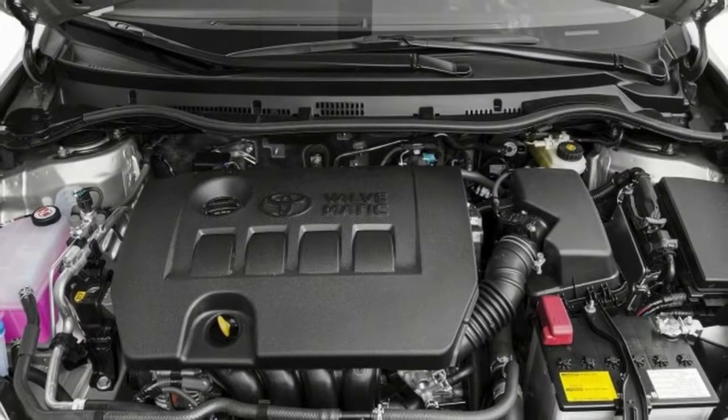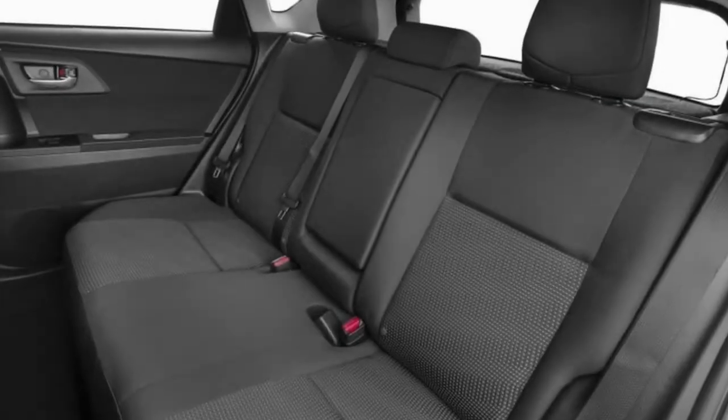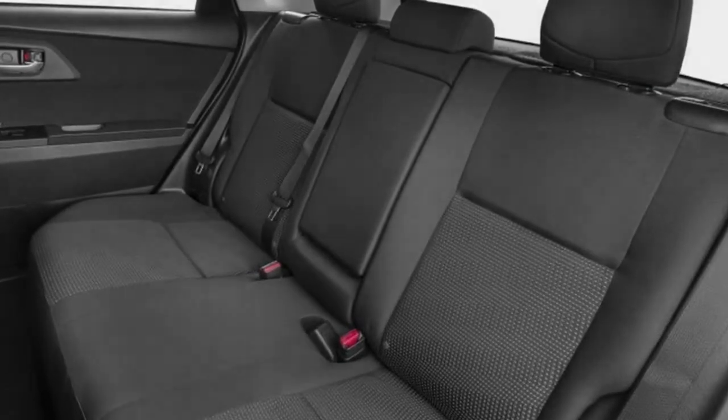Based on these spy photos, the newest Corolla M is clearly an evolution of the current design. It has a wedge-shaped wide nose and profile, as well as sharp, bold edges throughout the body, though some of those design cues have been exaggerated.